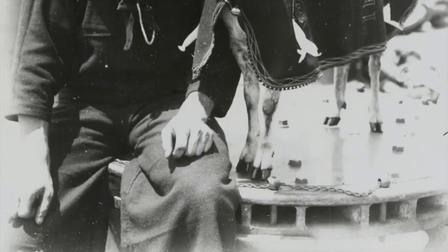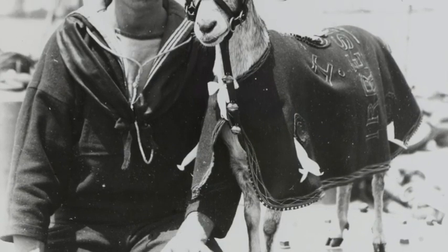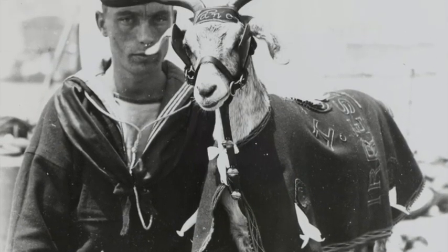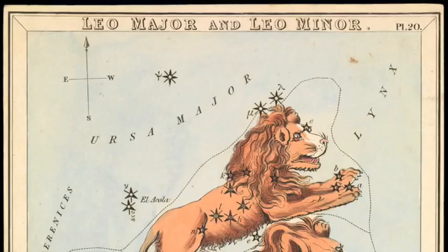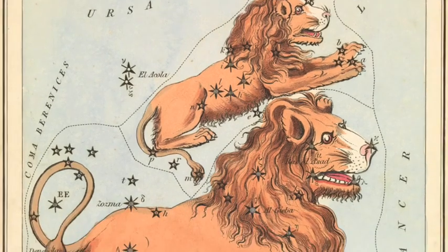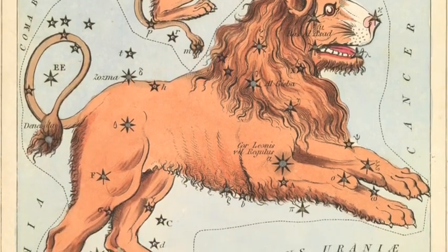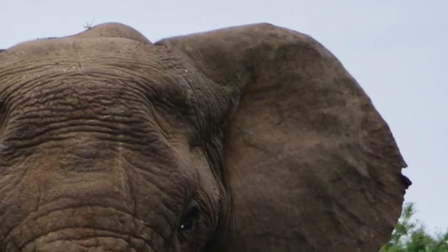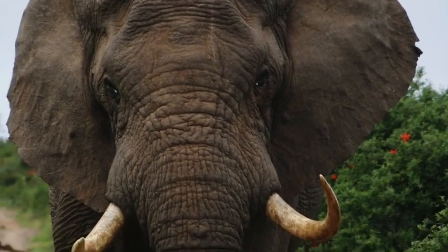The Four Friends. Ernest was an elephant, a great big fellow. Leonard was a lion with a six-foot tail. George was a goat and his beard was yellow. And James was a very small snail. Leonard had a stall and a great big strong one. Ernest had a manger and its walls were thick. George found a pen but I think it was the wrong one. And James sat down on a brick. Ernest started trumpeting and cracked his manger. Leonard started roaring and shivered his stall. James gave a huffle of a snail in danger and nobody heard him at all. Ernest started trumpeting and raised such a rumpus. Leonard started roaring and trying to kick. James went on a journey with the goat's new compass and he reached the end of his brick.